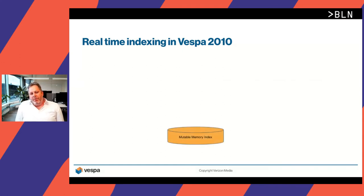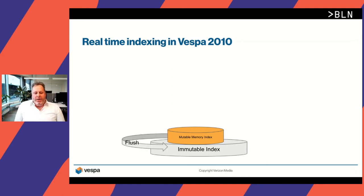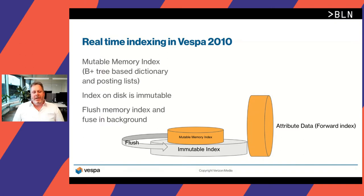We decided to move away from the multi-index approach. Instead, we built a mutable memory index structure where we can actually update the dictionary and the posting list in place in memory, then back this with the immutable index. If the memory index is full, we flush it in the background and merge it with the immutable index, similar to the previous architecture. But this provides a much better buffer so you can do in-place updates in the memory structures. There's also attribute data, which is a forward index — fields annotated as attributes are kept in memory for fast access for ranking, grouping, and sorting.